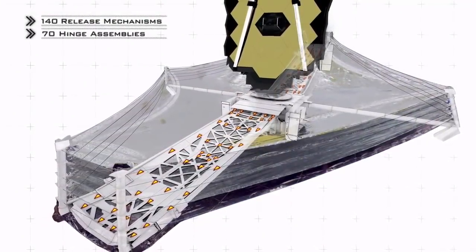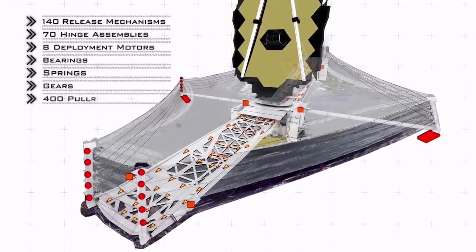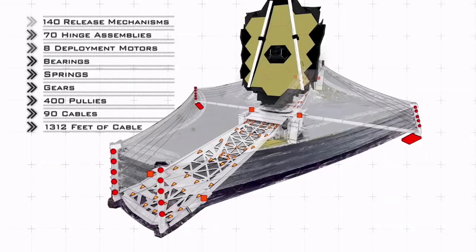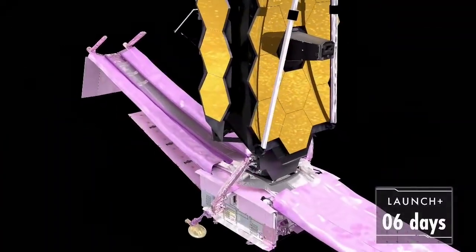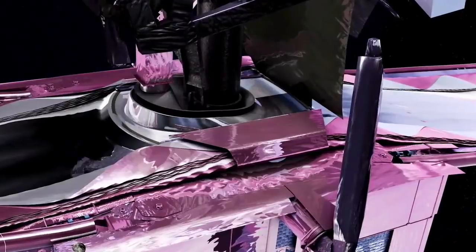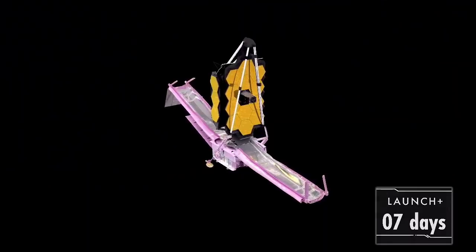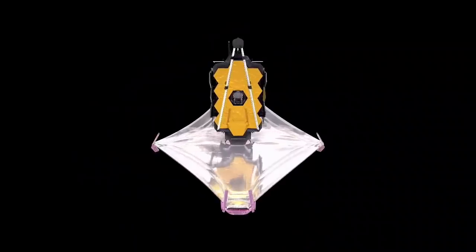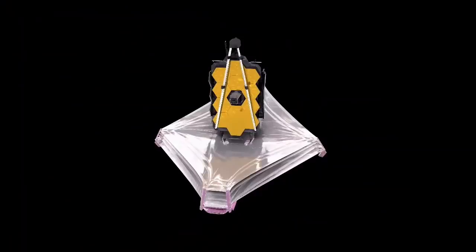The sun shield deployment is like a Rube Goldberg machine — a series of reactions working in succession, triggering one event after another until the entire sun shield is fully deployed. Key hardware includes 140 release mechanisms, about 70 hinge assemblies, eight deployment motors, several bearings, springs, gears, about 400 pulleys, and 90 cables totaling 1,312 feet. The sun shield deployment starts on day three, just after we pass the moon, and takes approximately three days to complete. We release the large pallet structure holding the membranes, release restraints holding protective covers and roll them out, then release a set of constraints in the core region. At that point all 140 release mechanisms — which are all single point failures — must work perfectly to release the sun shield.